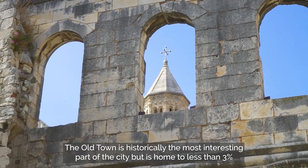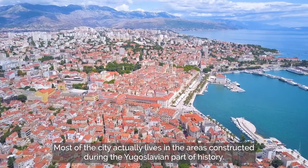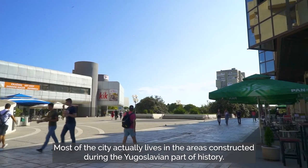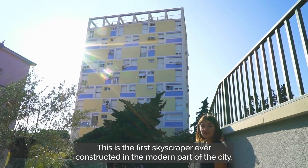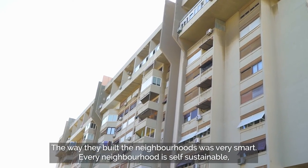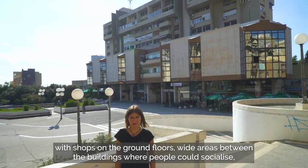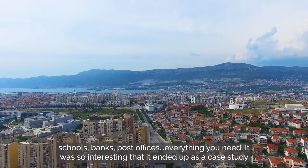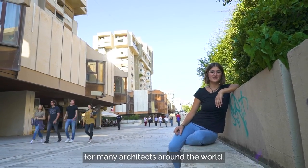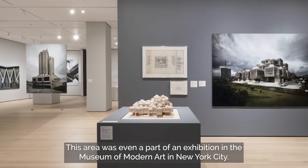The Old Town is historically the most interesting part of the city, but is home to less than 3% of people living in Split. Most of the city actually lives in areas constructed during the Yugoslavian part of history. The way they built neighborhoods was very smart — every neighborhood is self-sustainable with shops on ground floors, wide areas between buildings where people could socialize, schools, banks, post offices, everything you need. It was so interesting that it ended up as a case study for many architects around the world, and this area was even part of an exhibition at the Museum of Modern Art in New York City.